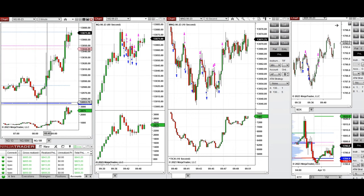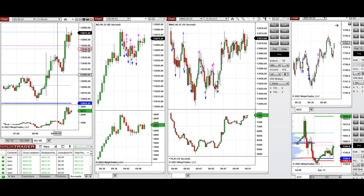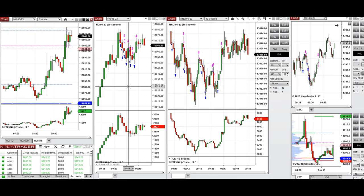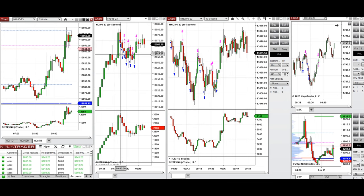During the New York market session, when the market opened, it had a little pullback and tested the level of 13,000, and that got rejected immediately and the uptrend started. That is the reason I took long positions only.